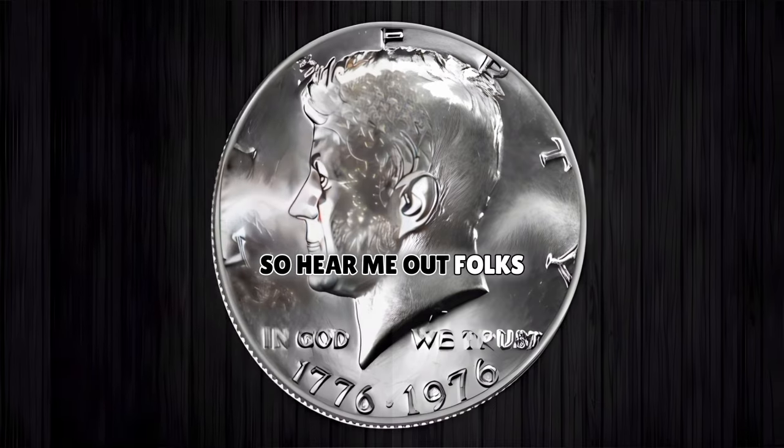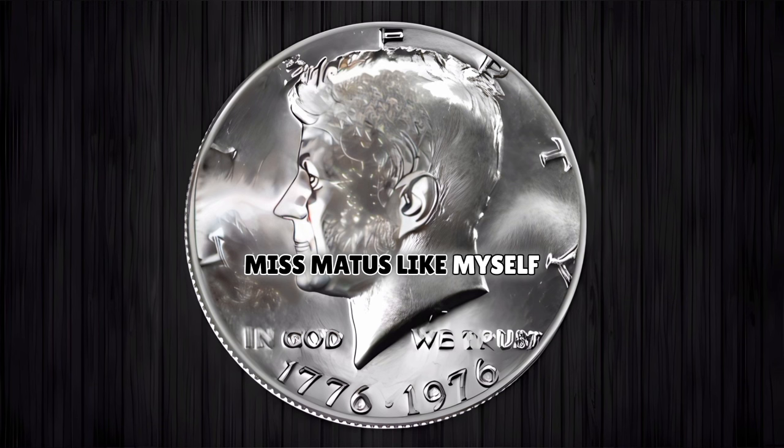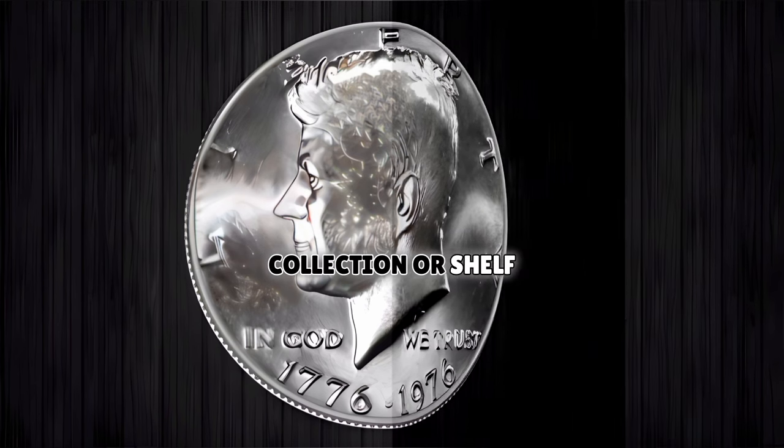Hear me out, folks. As a long-time coin numismatist like myself, I can't stress enough how important it is to stay up on all the latest coin news and rarest coin find alerts, so that maybe I too may become lucky enough to have such a rare opportunity to add one to my own personal coin collection.